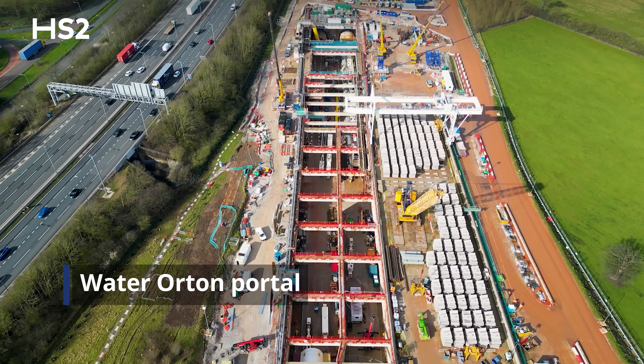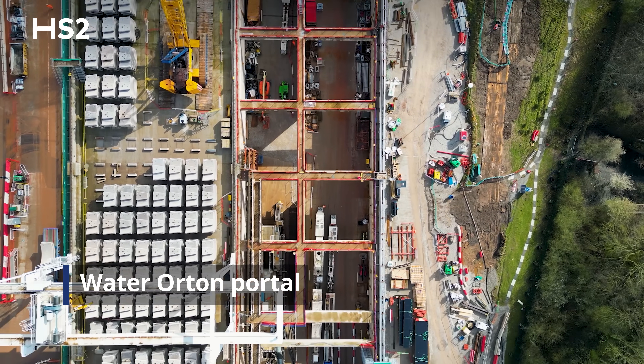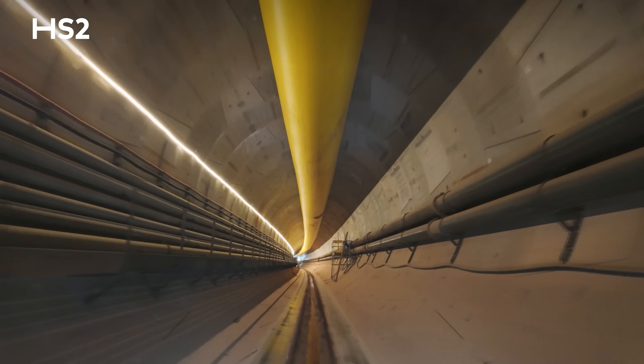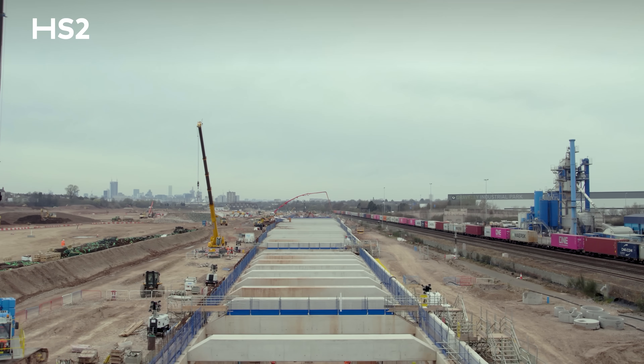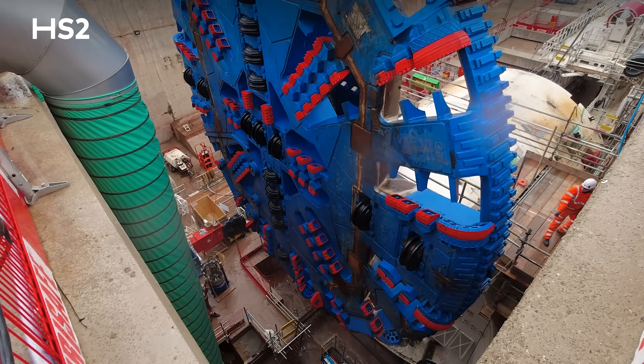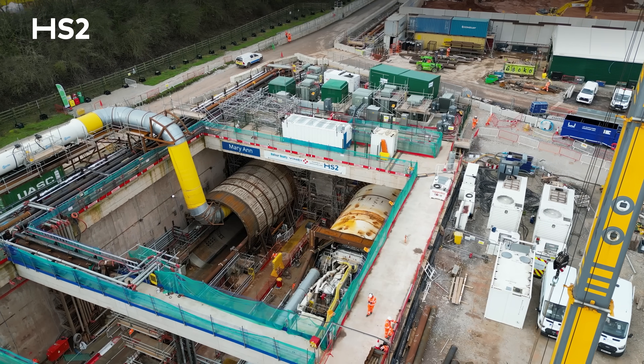Our journey begins in Water Orton, a village in North Warwickshire, right at the eastern entrance of the impressive three and a half mile long Bromford Tunnel. The tunnel will be used as the gateway into Birmingham. At the eastern portal, two colossal tunnel boring machines — TBMs — have been launched.